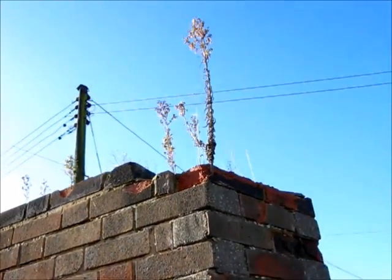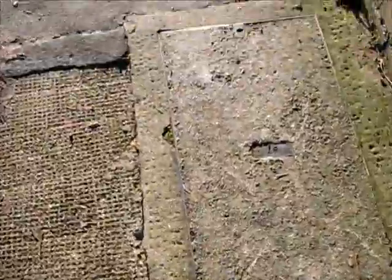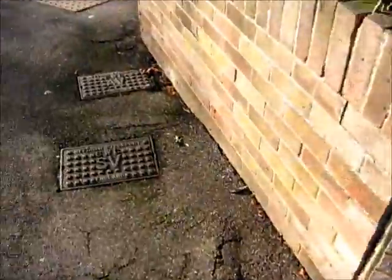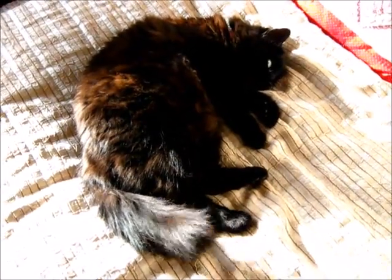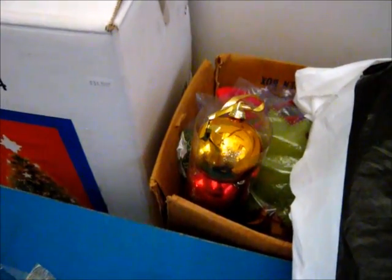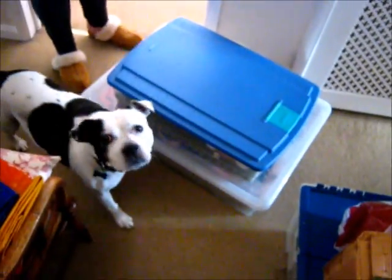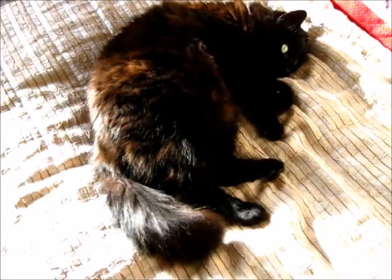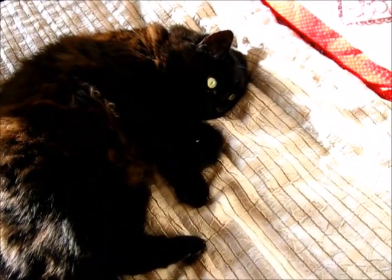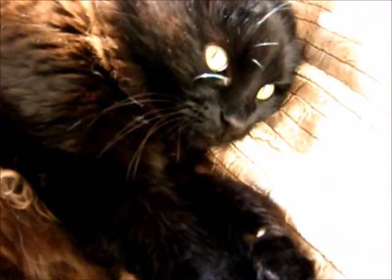I don't think those plants got the memo. This is Christmas in boxes. Bye-bye! I'll see you next time.